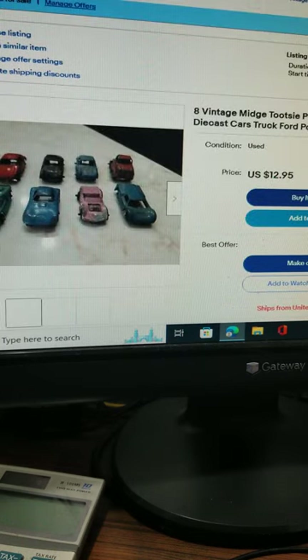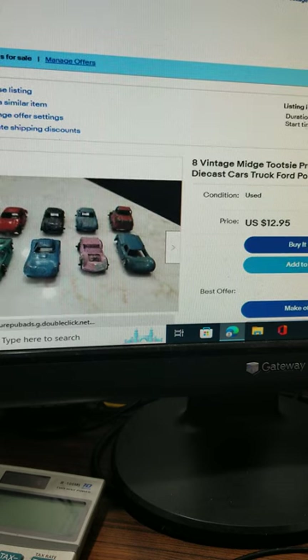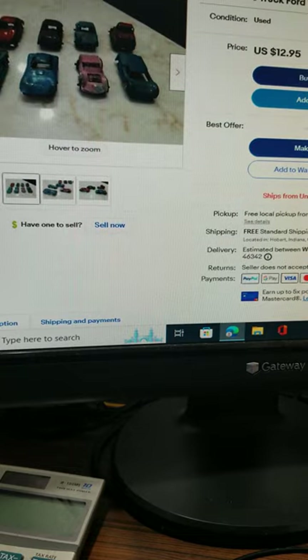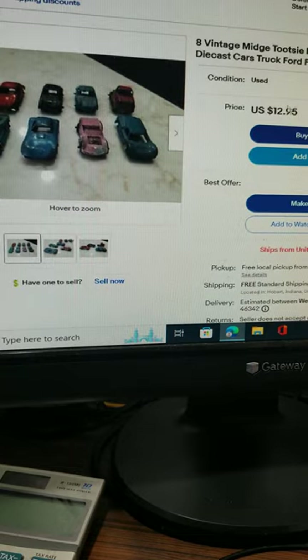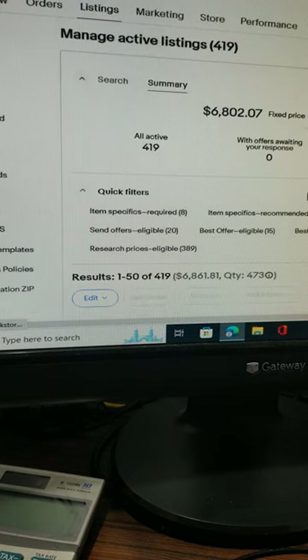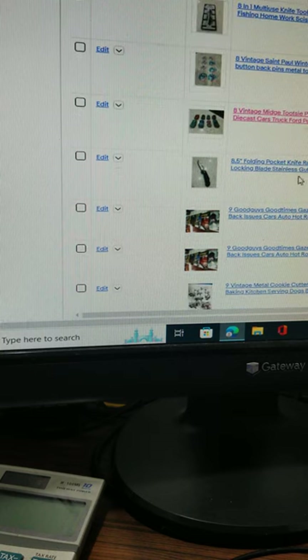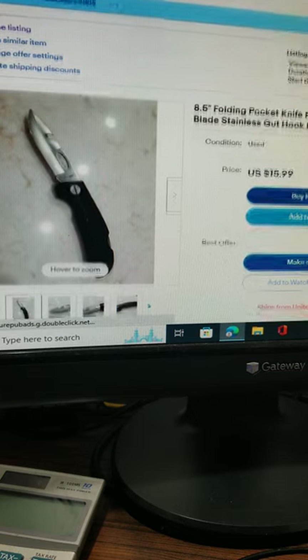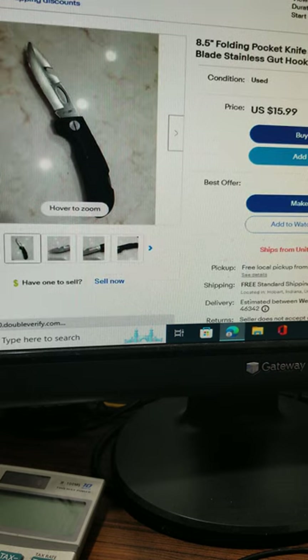Here are eight vintage midget Tootsie pressed steel die-cast toy trucks — Porsche style. They're $12.95 with free shipping. Here is an eight and a half inch folding pocket knife with a rubber handle, locking stainless steel, and a gut hook. It's $15.99 with free shipping in the United States only.